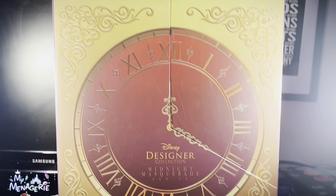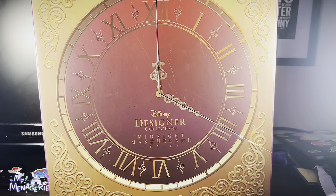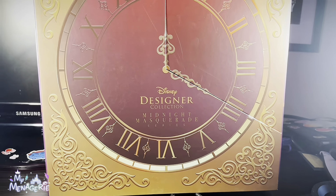Hello and welcome back to the My Menagerie Channel, and today I'll be reviewing the brand new D23 exclusive Jasmine and Aladdin Midnight Masquerade series dolls.